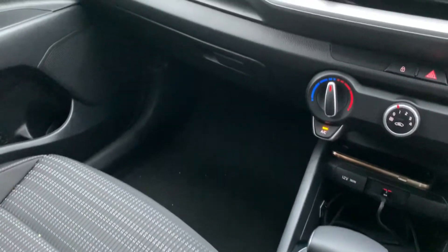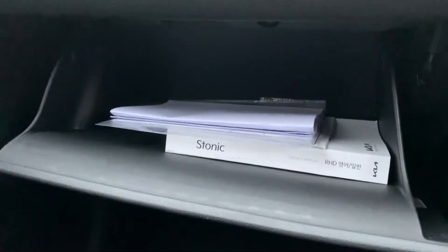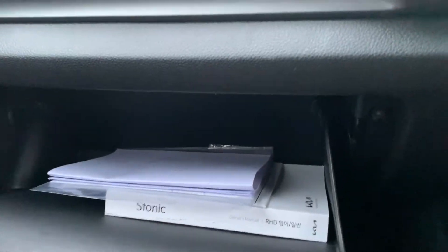There's no damping when you open the glove box, which may fall onto your passenger's knees. There's a decent amount of storage, but no light in there.